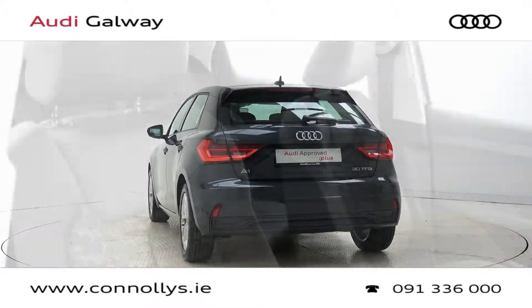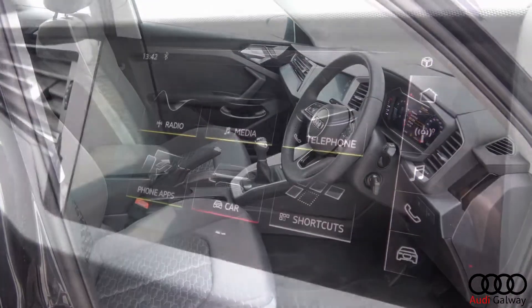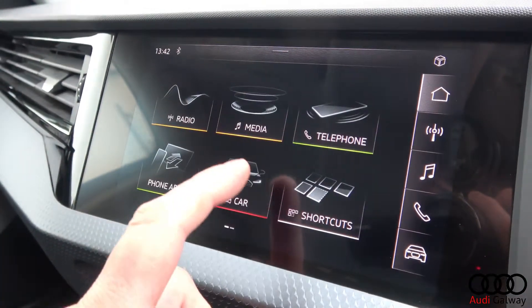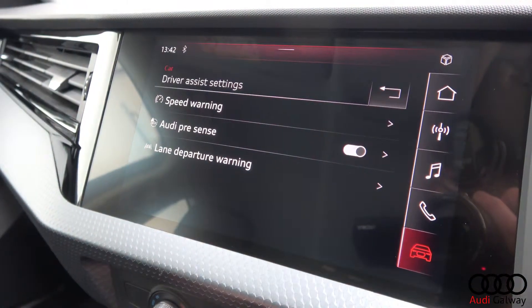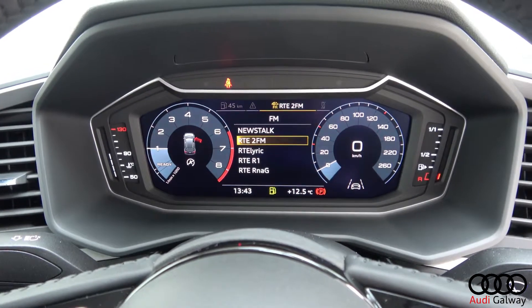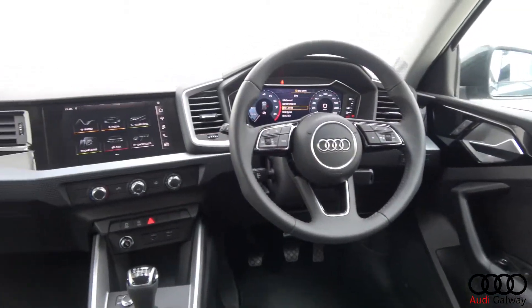Inside, there is a grey cloth interior with piano black and silver trim, air conditioning, Audi touchscreen MMI radio, smartphone integration, Bluetooth connectivity, Audi pre-sense, lane departure warning, digital cockpit, a multifunction leather steering wheel and cruise control.